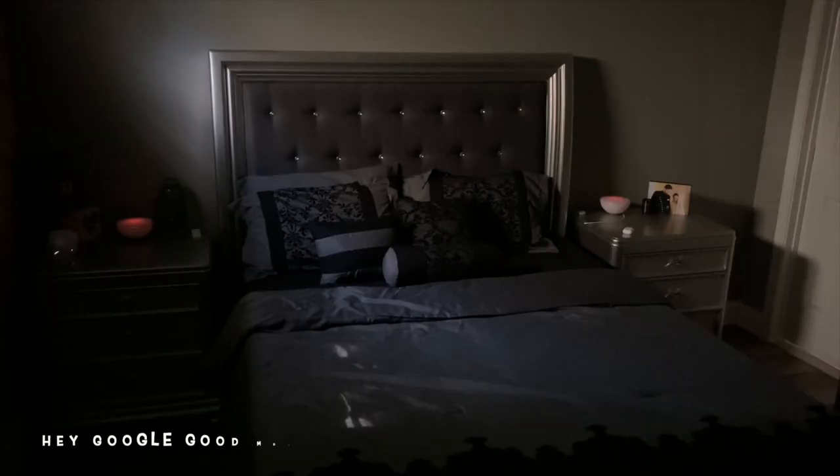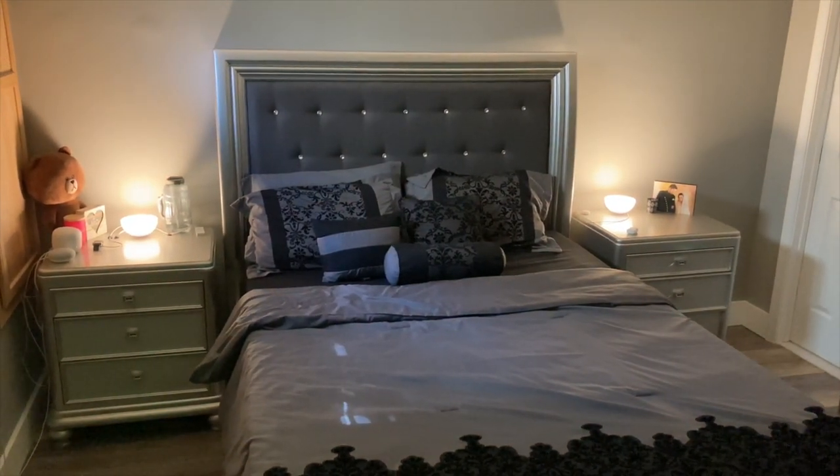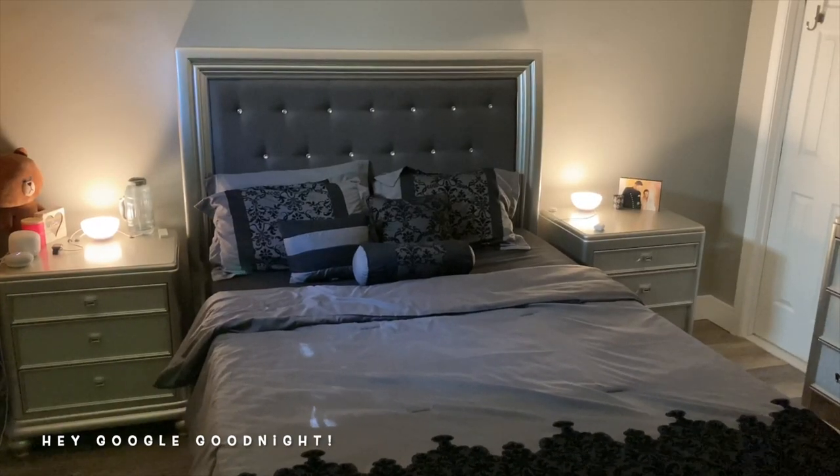Let's talk about routines. Routines are a way to automate certain tasks at either a specific time of day or by a single command. For example, I have one set up for morning time and for night time. When I wake up in the morning and say 'good morning,' that triggers my table lamps in my room to turn on, the room fan to turn off, and the living room lights to turn on — all with just one command. Same thing for night time: the lamps turn off and go into nightlight mode, the fan gets turned on, the AC gets set to 68 degrees, and Google checks to make sure the door is locked — all with just one command.